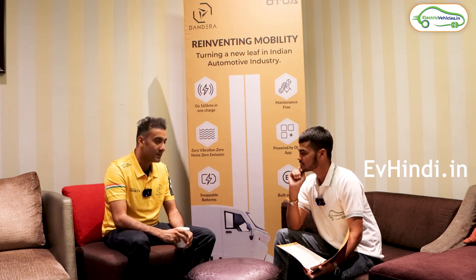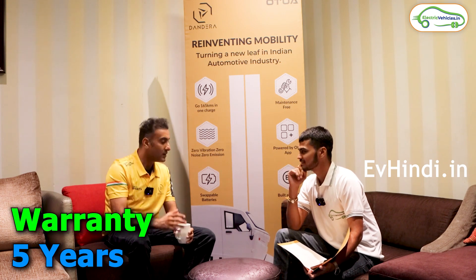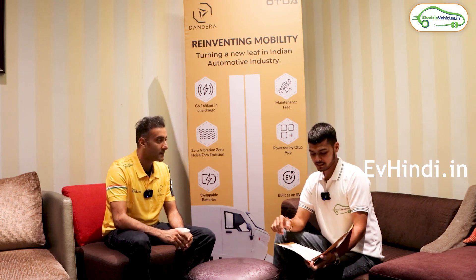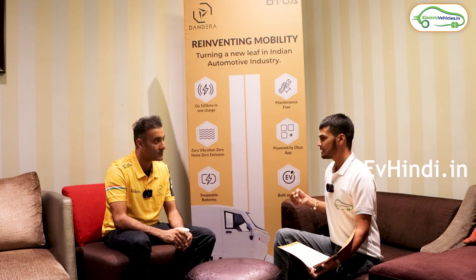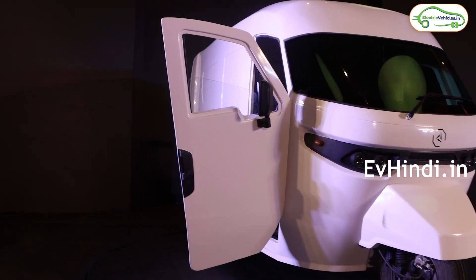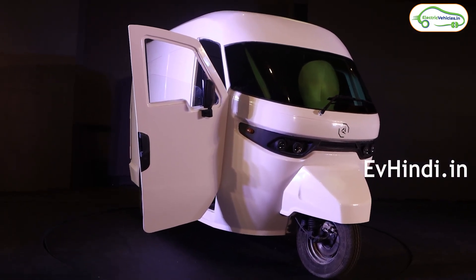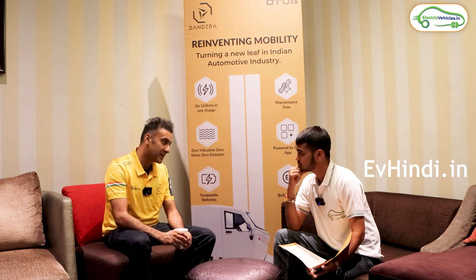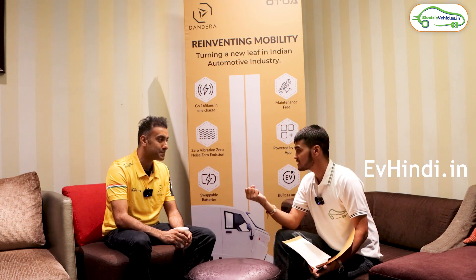The battery and motor warranty is 5 years. We are giving a 5-year warranty, and if needed, we will give you a new battery within that period. The floor deck is metal and the body panels are fiber for the initial product. We will also make a full metal body version and customers will be delivered that. Pre-booking is open on our website. As for service, it will be available from day one.